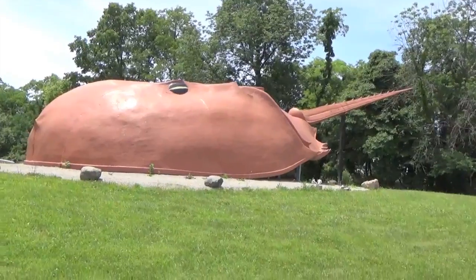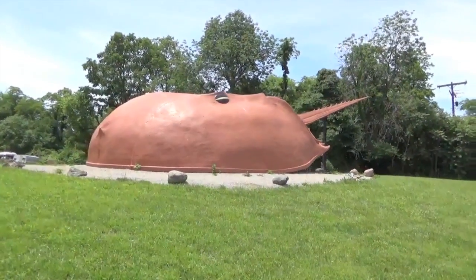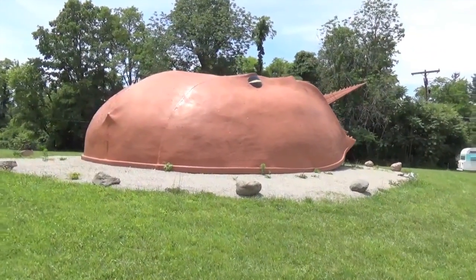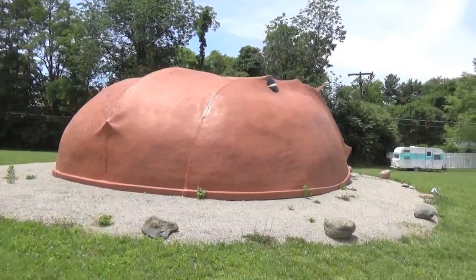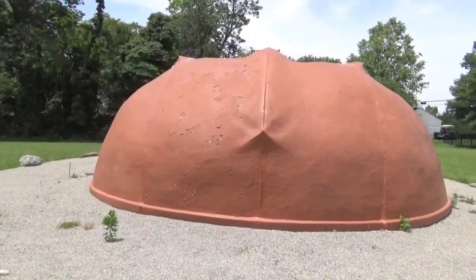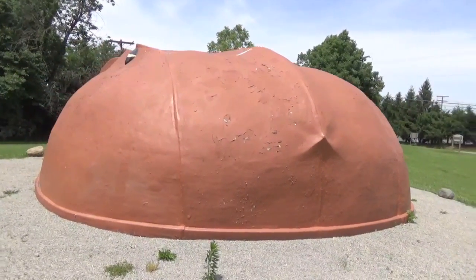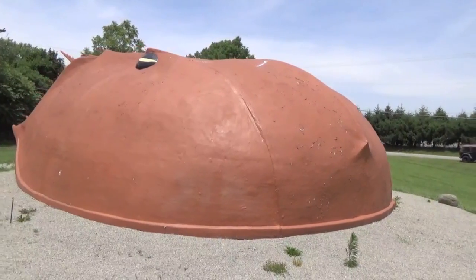It was destined for the Creation Museum down in Kentucky at one time, and then being a little bit too big even for their tastes, it ended up at a church in Blanchester where it found its home for several years. Eventually, this giant crab was purchased and brought here to the side of Highway 124.